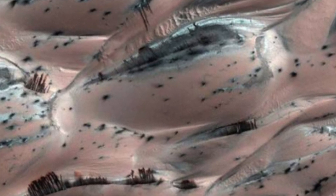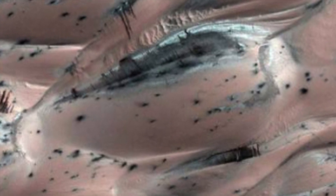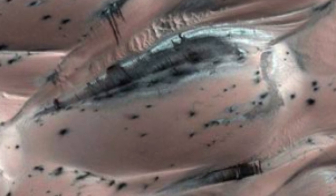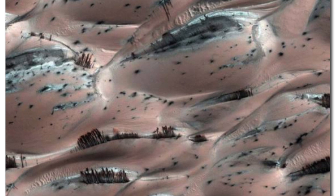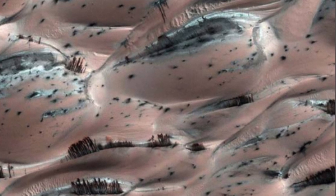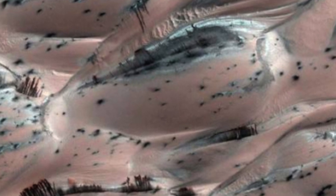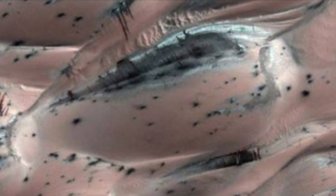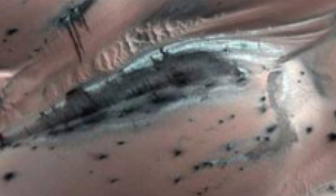These Martian features, resembling the trails of tears from an array of weeping eyes, might seem to carry an emotional weight. One could whimsically suggest that perhaps Mars is expressing a longing — a yearning for the days when its rivers flowed and its atmosphere buzzed with the potential for life. Could it be that the red planet is mourning its past vibrancy, longing for the attention of distant humanity as we cast our gazes upon its surface from millions of miles away?